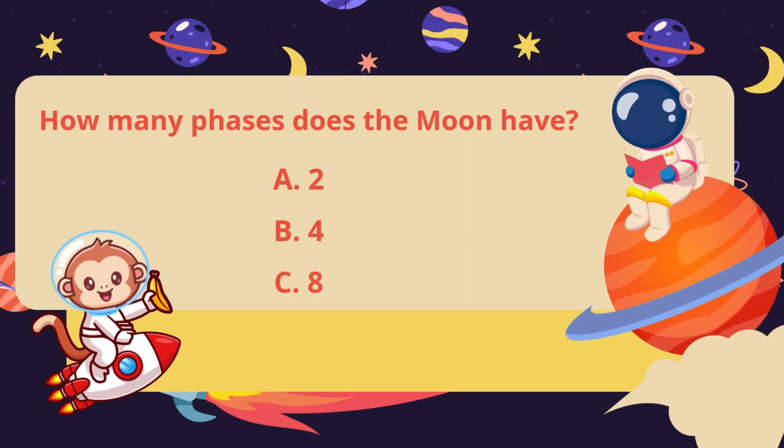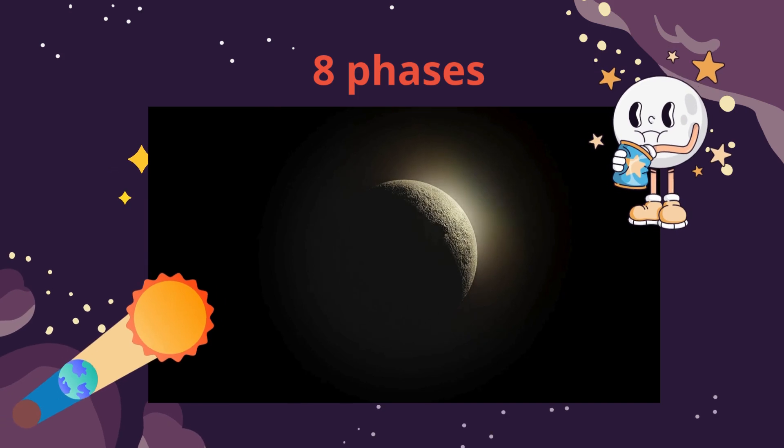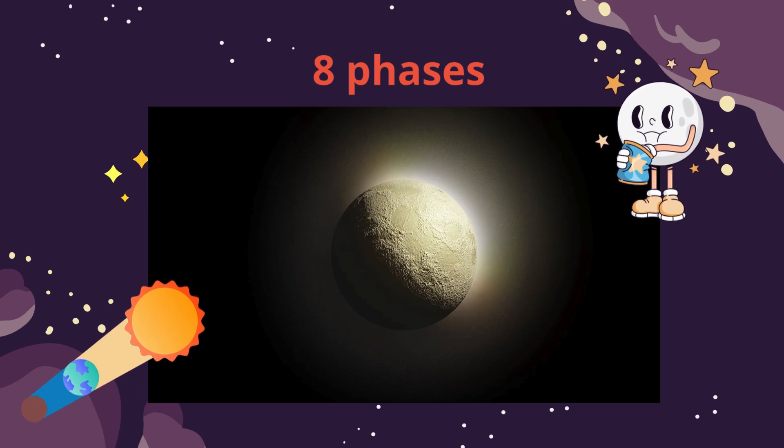How many phases does the moon have? 2, 4, or 8? The moon has 8 phases, including new moon, full moon, and different crescent and gibbous shapes as it moves around the earth.